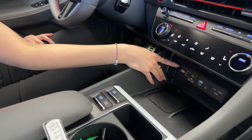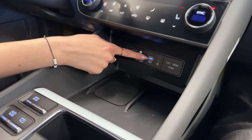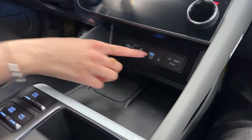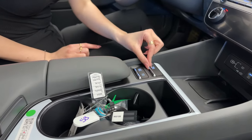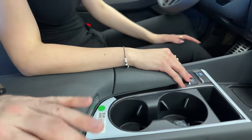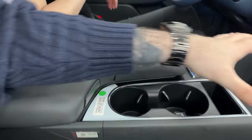The USB-C port up front can be switched between data-and-charging or charging-only mode. There's an additional fast charger USB-C port and a 12-volt outlet on the side. Below that is a wireless phone charger, which is an N Line exclusive not available on other trims. There's plenty of space in the console area as well. The drive mode selector is a button, not a toggle — its placement is perfectly suited for the armrest area.